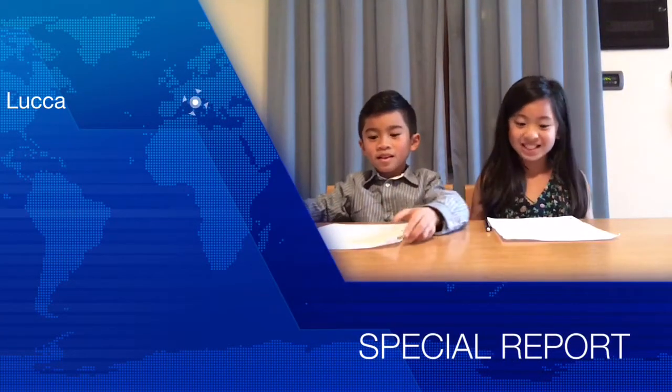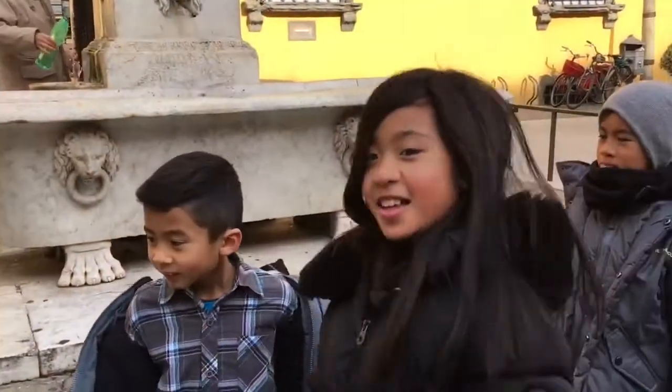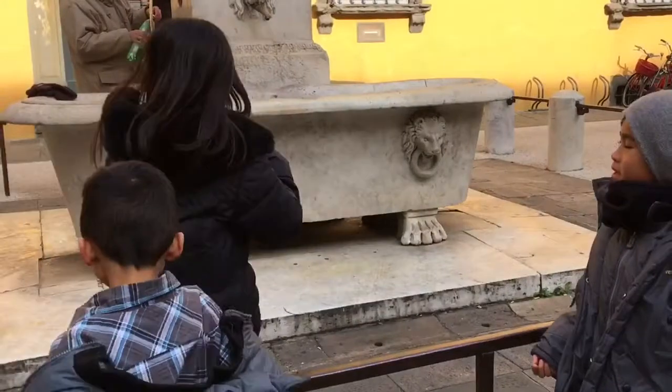Hello, welcome back to Pray for Naps News. We are your news anchors, Caitlin and Isaac. We are here to tell you some wonderful kind facts on something we discovered while walking through Lucca, Italy.